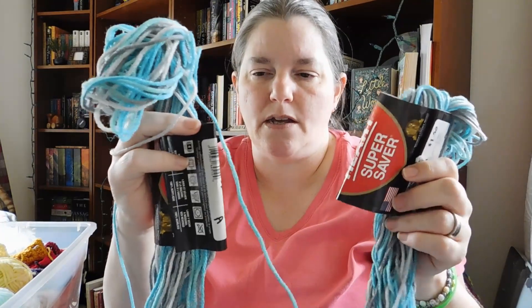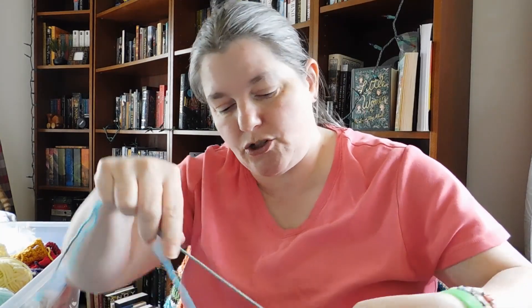I have two partial skeins of Icelandic — it's a really pretty color. I'm hoping I can find the blanket for this soon so I can get everything together. When I do that blanket video, I will have the yarn to show you.